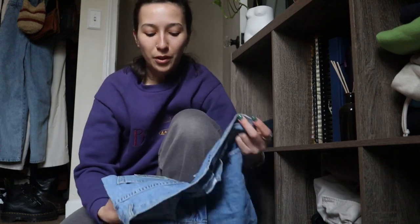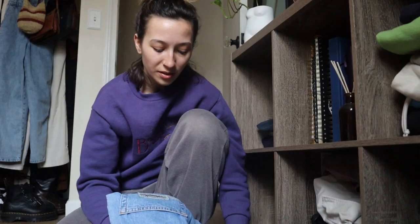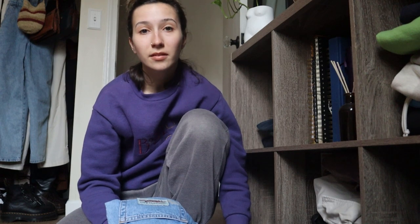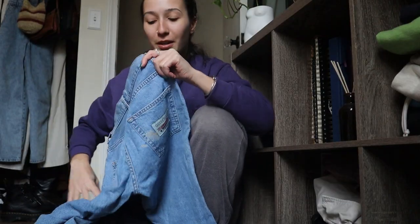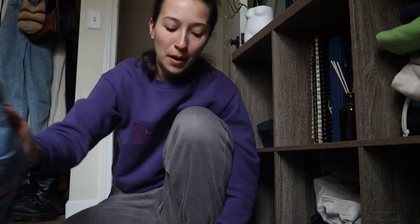First pair that we're getting rid of is these vintage Guess flares. They're so cute. I love them, they have a really cool tag on the back. But there's a disgusting stain on it — I work with a baby and my best guess is that I sat on baby food or something. It looks like I shit my pants. Minus that situation, they're very cute, but they're just not that flattering on my body and I don't wear them enough.